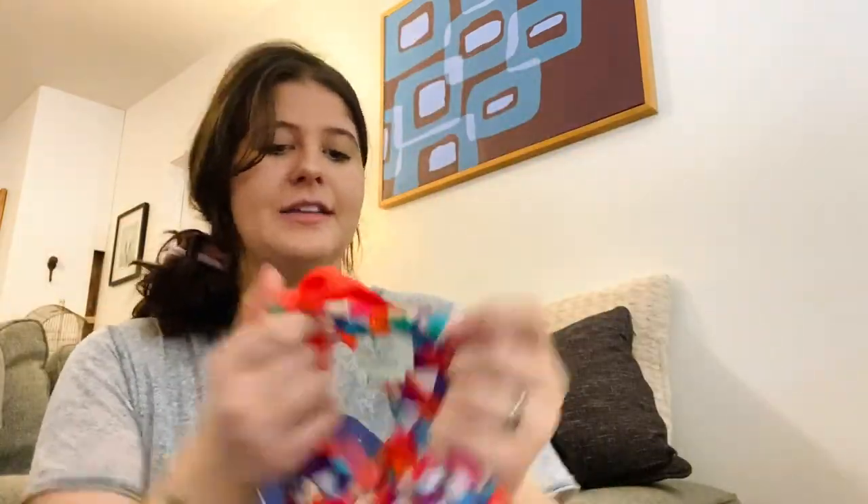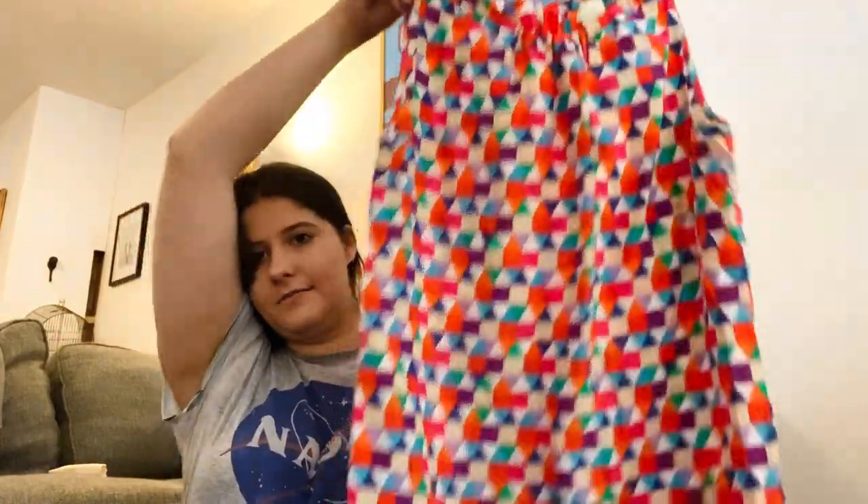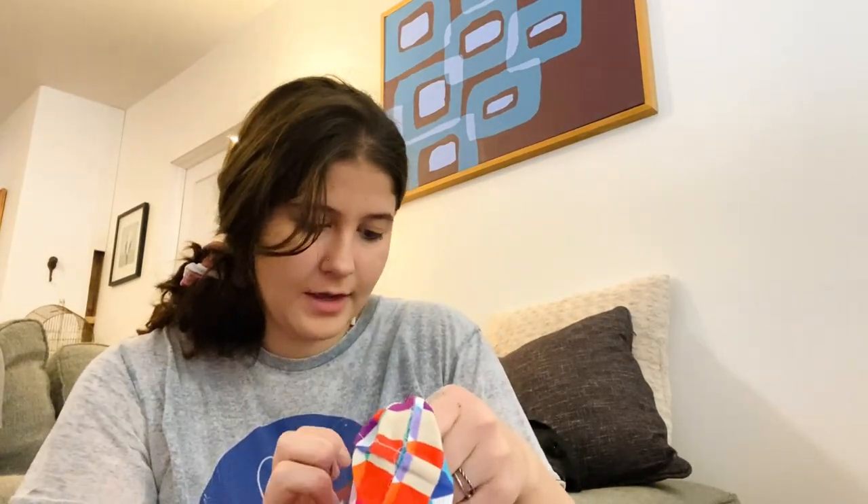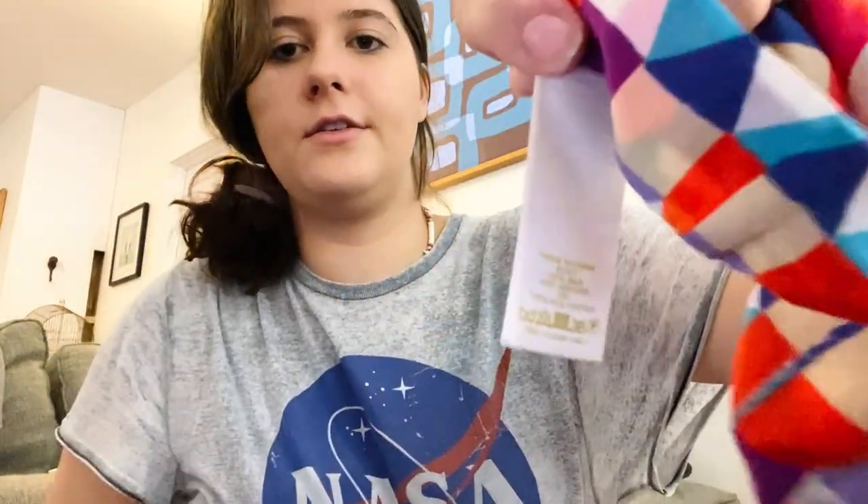Next is Kate Spade, size large — like a cute patterned top with a tie in the back. It has to be silk — yep, 52% silk.